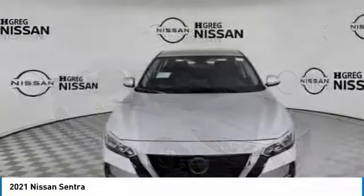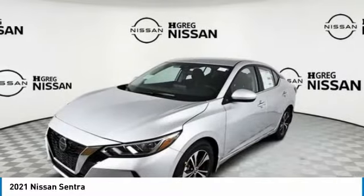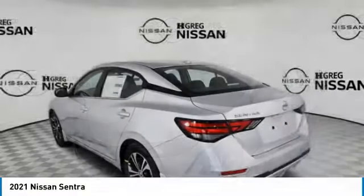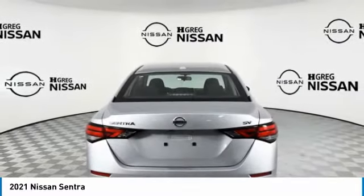Here to show you the 2021 Sentra. With its spacious and versatile interior and stellar fuel efficiency, the Nissan Sentra is the obvious choice for anyone who wants to enjoy a stylish and comfortable ride.